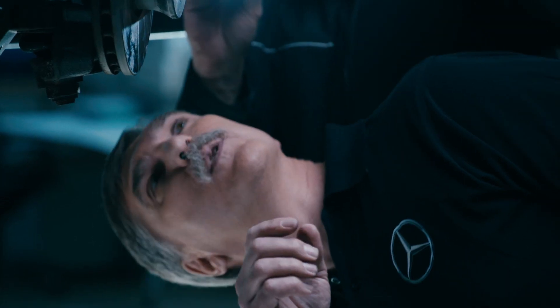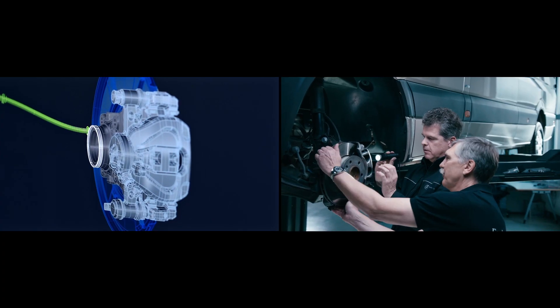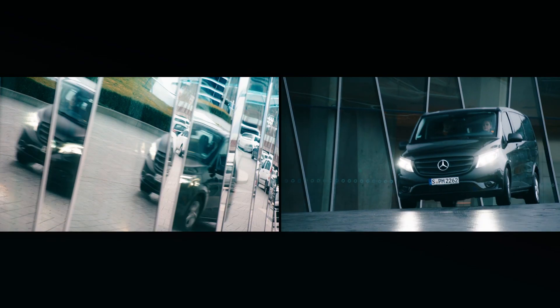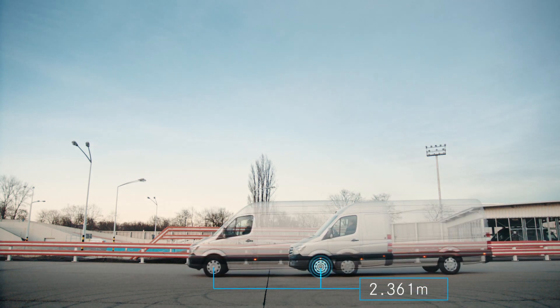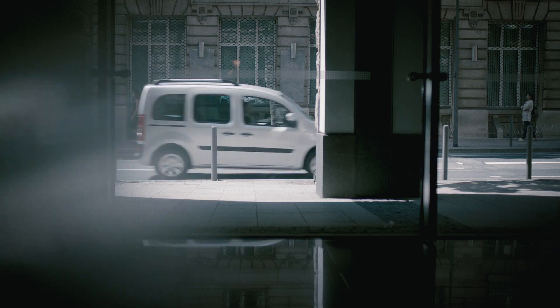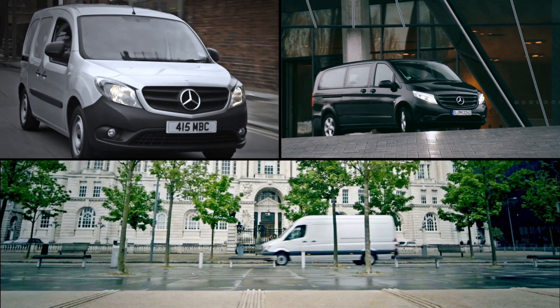Our brake components are continuously refined. We take the feedback from our dealers and customers and use this in our development. It's how we ensure that van components and replacement parts remain at the cutting edge of technology. Because if you need to stop in an emergency, every millimetre counts. Mercedes-Benz genuine parts — genuinely better.